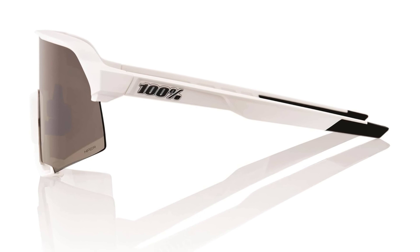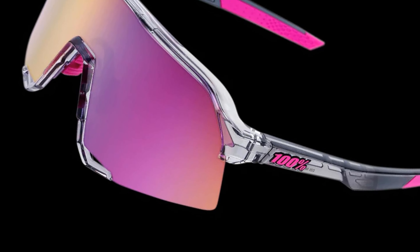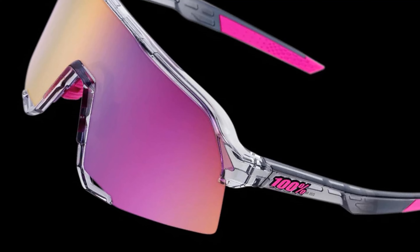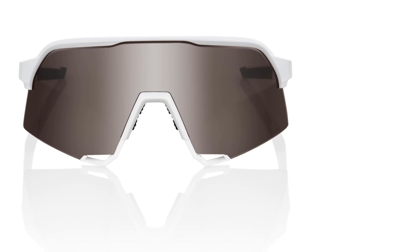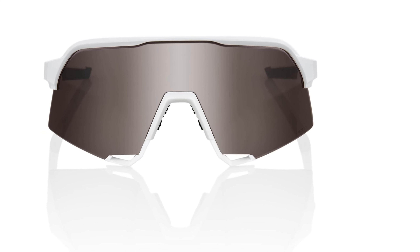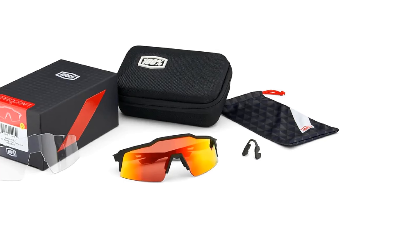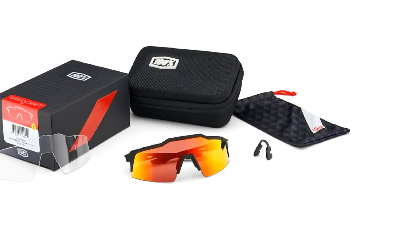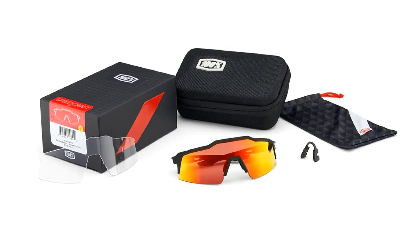Thanks to 360 visibility, the S3 delivers a broad, unobstructed perspective critical for high-speed activities. Combining advanced lens technology with a bold, aerodynamic design, the 100% S3 sunglasses provide athletes with reliable, all-day comfort and high-performance vision, making them an ideal choice for serious cyclists and multi-sport competitors alike.